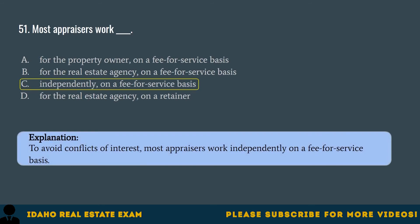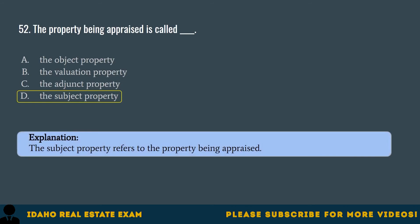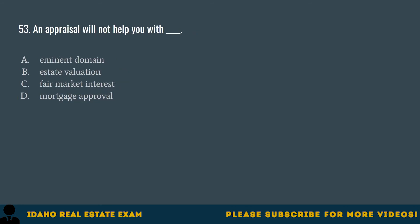Question 52. The property being appraised is called: A. The object property. B. The valuation property. C. The adjunct property. D. The subject property. The correct answer is D, the subject property. The subject property refers to the property being appraised. Question 53. An appraisal will not help you with: A. Eminent domain. B. Estate valuation. C. Fair market interest. D. Mortgage approval. The correct answer is C, fair market interest. An appraisal is usually performed to help with buying, selling, eminent domain, estate valuation, exchanges of ownership, mortgage approval, property and other taxes, and various court proceedings.